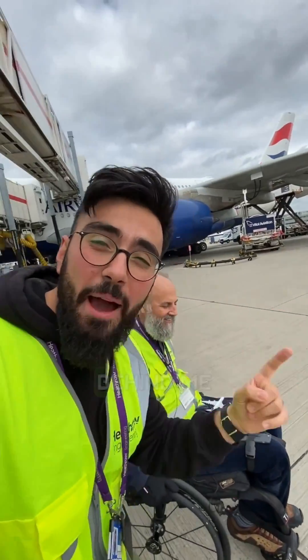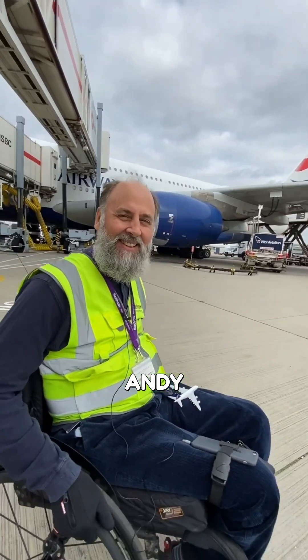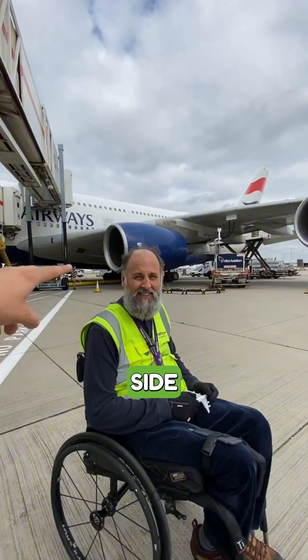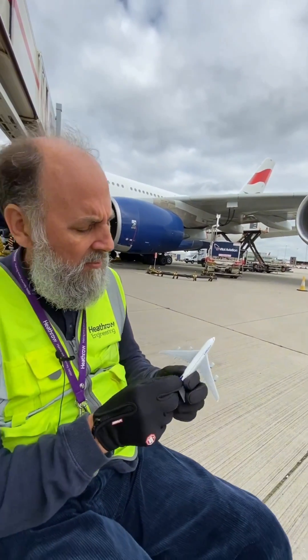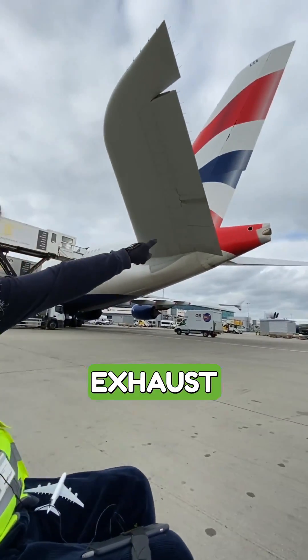What if I told you that this A380 behind me actually doesn't have four engines but five? Andy, how many engines do you think this aircraft has? Well, it looks like it has one, two, and then two on the other side — I've got my little model here, count them: one, two, three, four. But actually there's a fifth engine hiding in the tail. Let's go take a look.